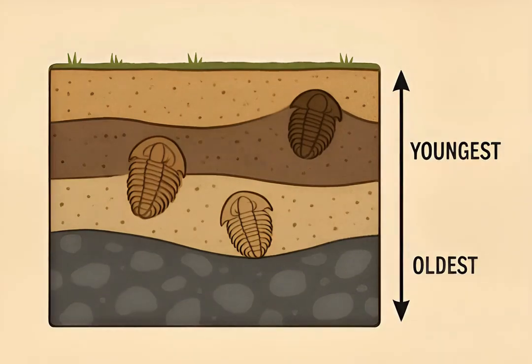Trilobites are among the most important index fossils, helping geologists date rock layers and understand ancient continental drift.